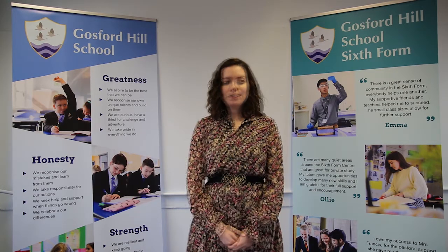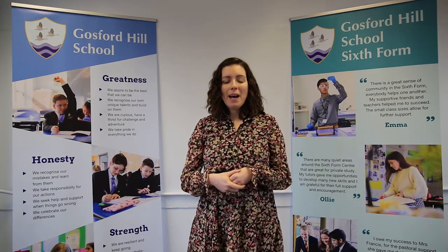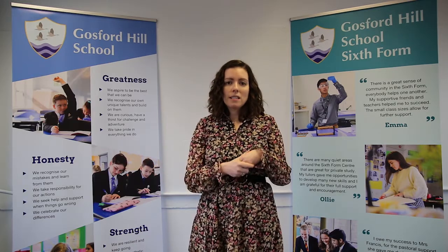Some universities might require you to have a pass in the required practicals element in order to study their course at university, particularly if it's a science course that you're looking to do. Where can studying biology actually take you, even if you go on to study a degree? There are loads of careers, too many to mention here. They're very wide-ranging, going from things in the sports field and food technology, all the way through to being an academic scientist. I would really recommend that you visit the SACU website, which has all of the careers you can go on to from studying a biology degree. That will give you a really good flavour for what's to come.